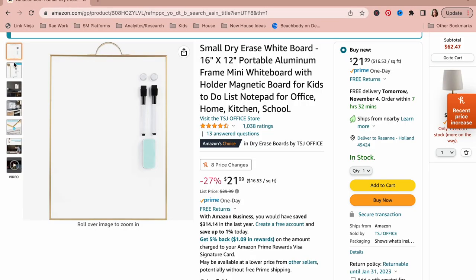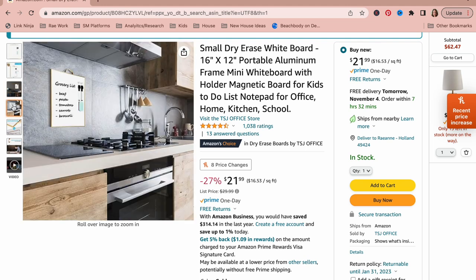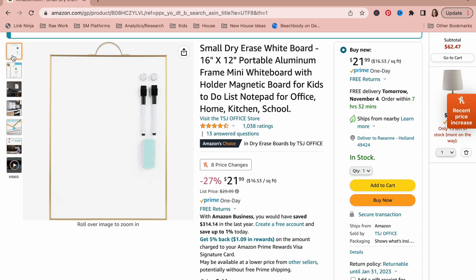This dry erase board is adorable. I have it in my office. I love the gold border and the handle on top. It's pretty enough to hang up in your kitchen or an office — it's perfect for menu planning, daily tasks, or even chores.